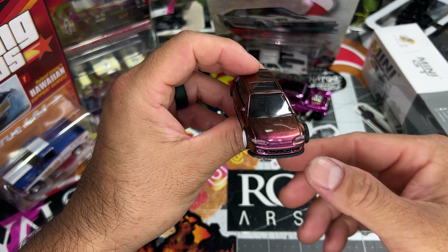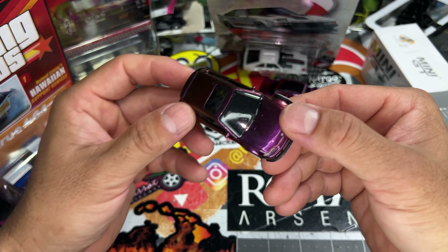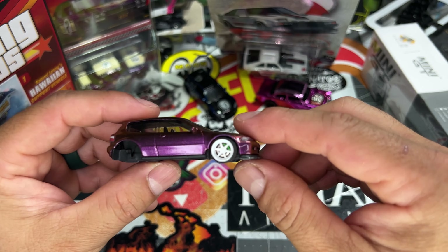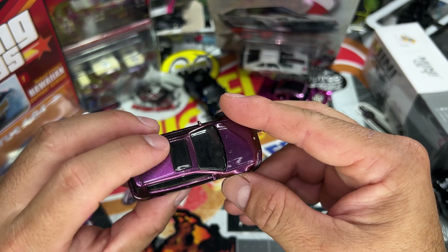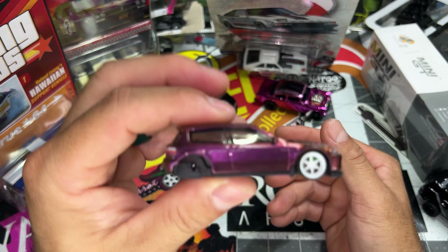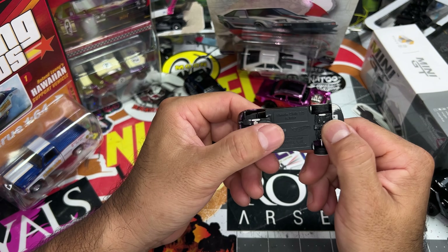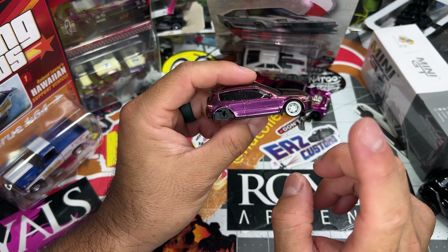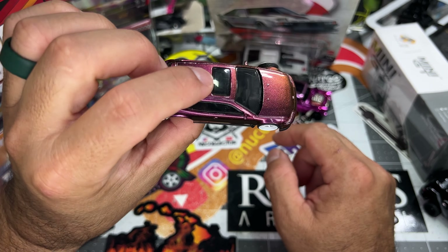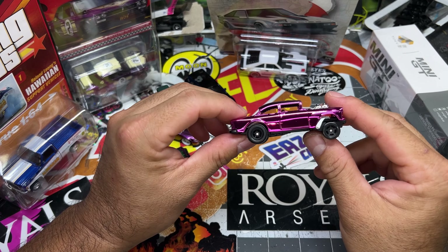Let's crack this one open — I want to see what it really looks like. You guys know the 1982 Supra, one of my favorite castings if not top five right now. I just got the premium, bought it for retail at our Hawaii little diecast and collector show last weekend, so we are going to crack this open.